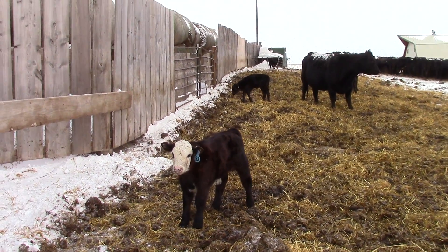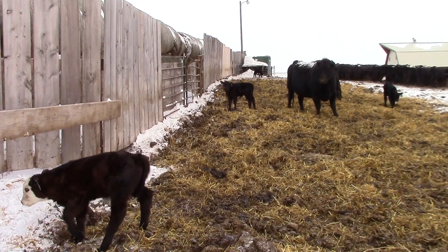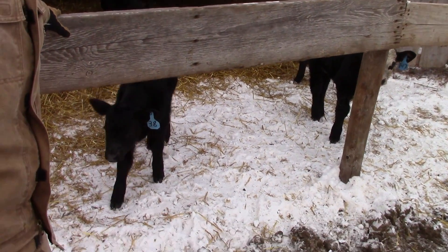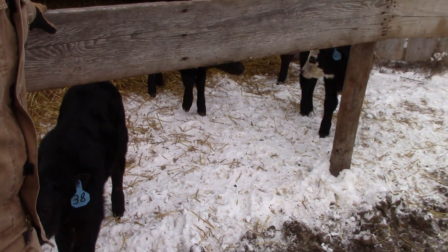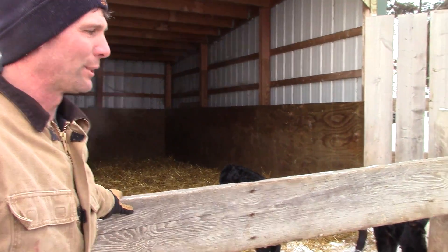Those are the main things we do when we calf here. We look at these guys during the night — probably about every hour or two hours. When it's cold like this, probably every hour. When it's nice out, it's about every two hours or so. You just got to keep an eye on them in case somebody needs help or if somebody's out in the snow — you don't want them out in a snow bank having a calf. That's why we look at them pretty close.